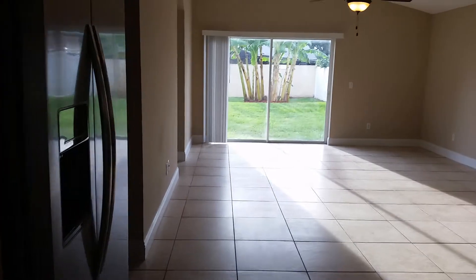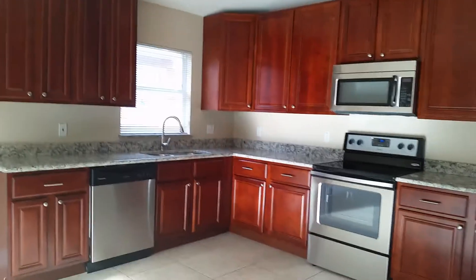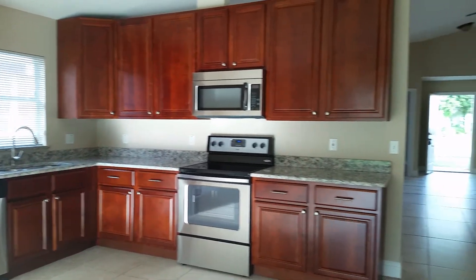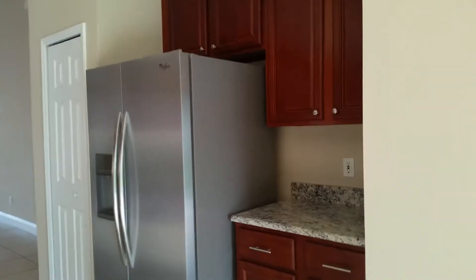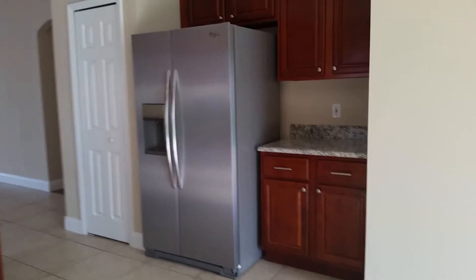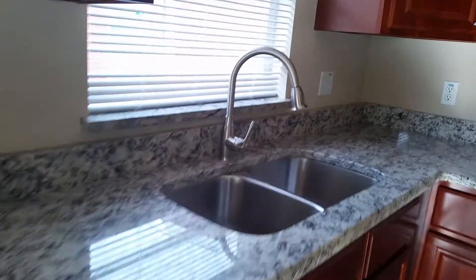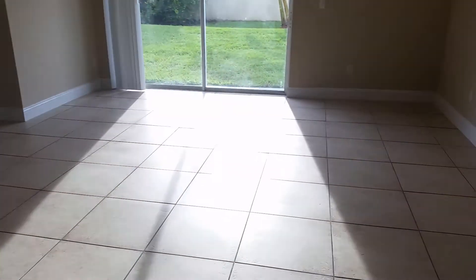Going into the kitchen. Here's the kitchen. Nice fridge, new appliances, granite tops. Nice open space.